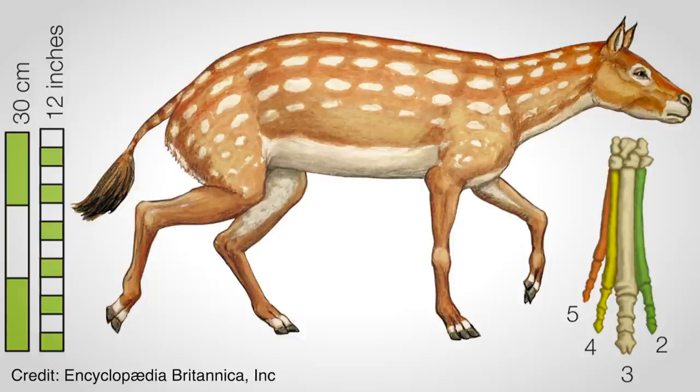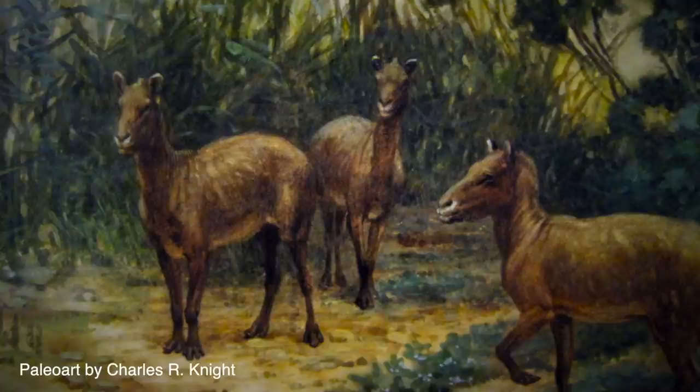Speaking of early horses, Hieracotherium is an extinct genus of small, odd-toed ungulates basal to the Equid family, a taxonomic classification which eventually gave us the horse, as well as the donkey and the zebra.